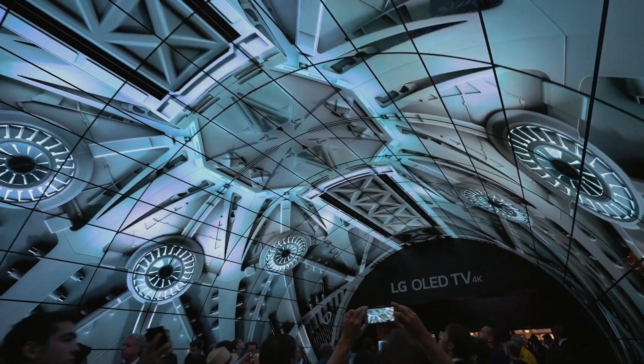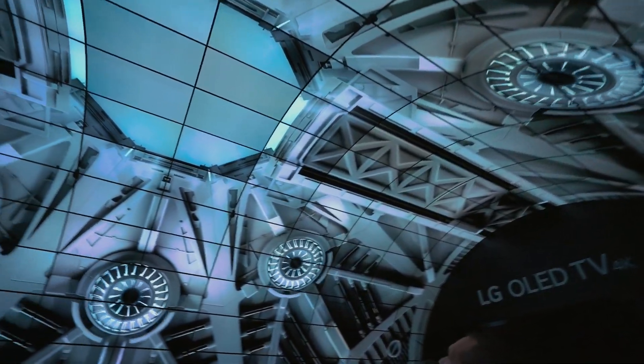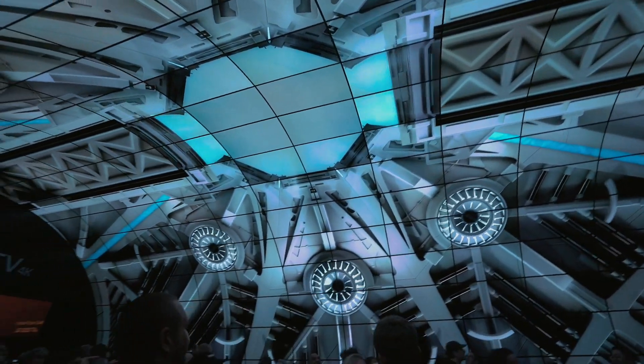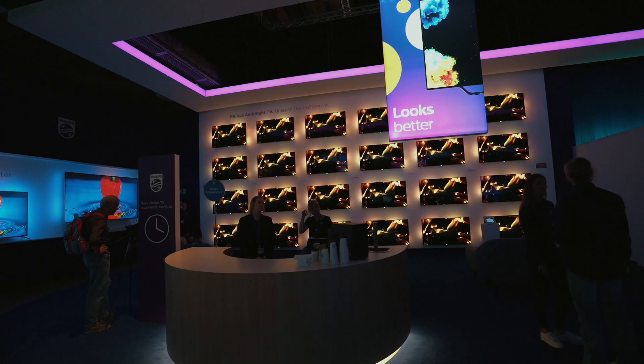Hi and welcome to this new video. Today I went to the IFA, I also brought all of my camera equipment and I saw some really nice new and exciting stuff. In this video I just want to share my impressions with you, so let's get started.